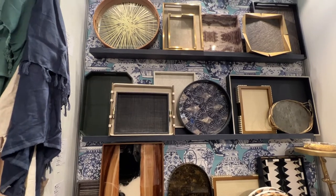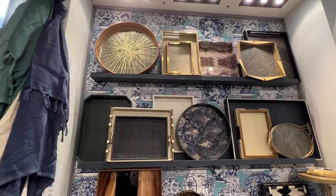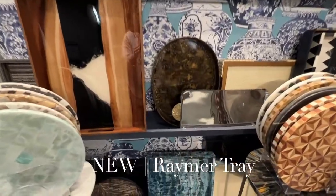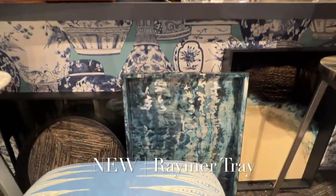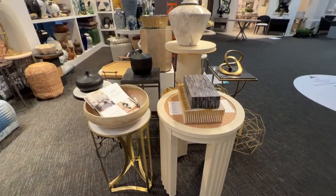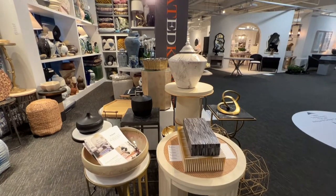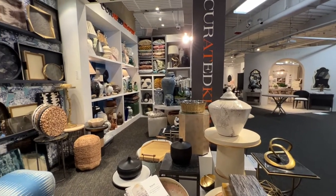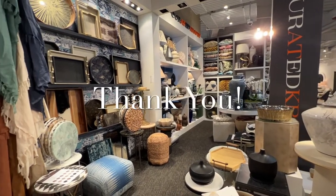Rounding out the curated High Point booth tour, we're back at our tray wall to highlight a popular market style, the Raymer tray. It is a patterned lacquer tray with details of silver leaf that caught everyone's eye as they walked through our booth. We'd like to thank you for taking the time to explore the curated Kravet booth with us and hope you are just as excited about these new offerings as we are.